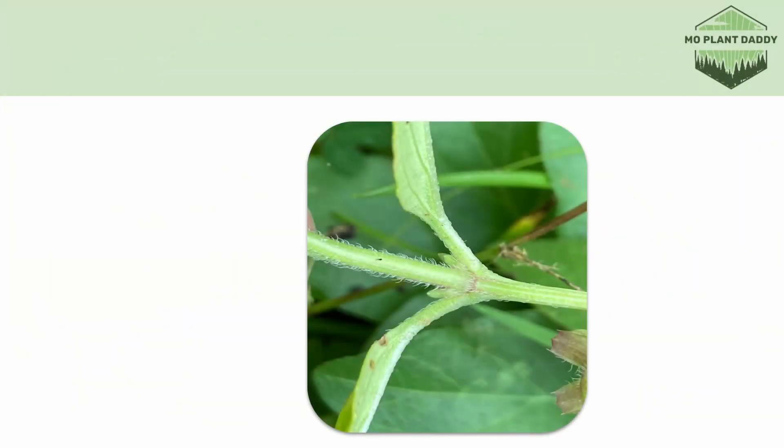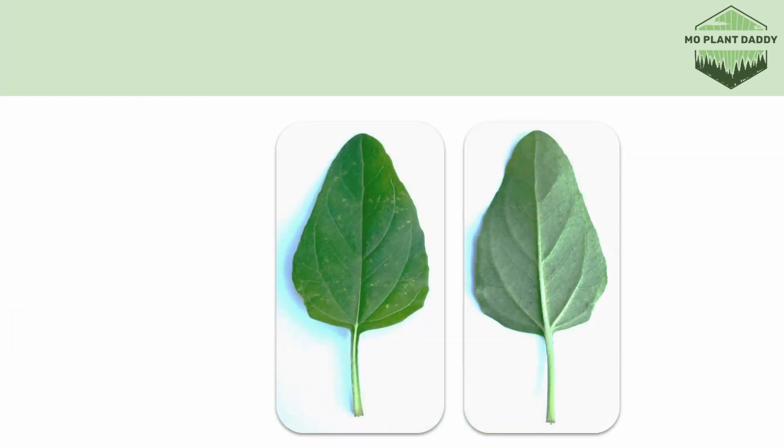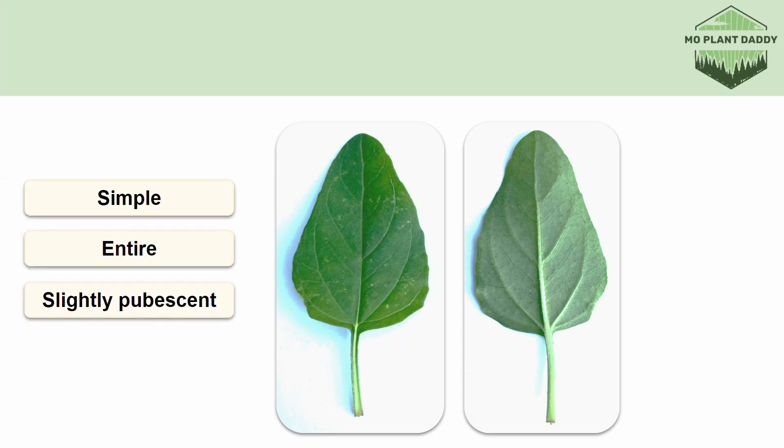Now when it comes to the stem of self-heal, it is square shaped, which is difficult to see in this photo, but it may also be pubescent. We can also see that the leaves are arranged on the stem in an opposite pattern. Speaking of the leaves, if we look a bit closer at them, we can see that they are simple, entire, and possibly slightly pubescent depending on where you are.